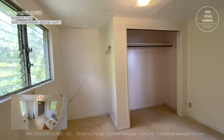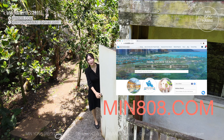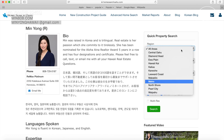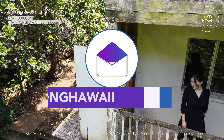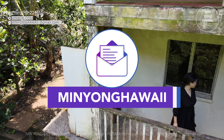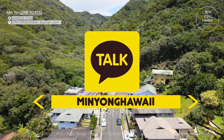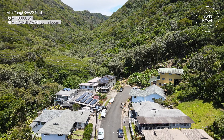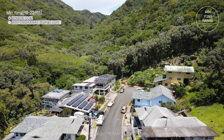I'll keep you posted after the work is done — I look forward to seeing what it becomes. If you'd like to see properties in Oahu, please visit min808.com. You can register to stay up to date on any neighborhood or building, or email me at minyonghawaii@gmail.com.